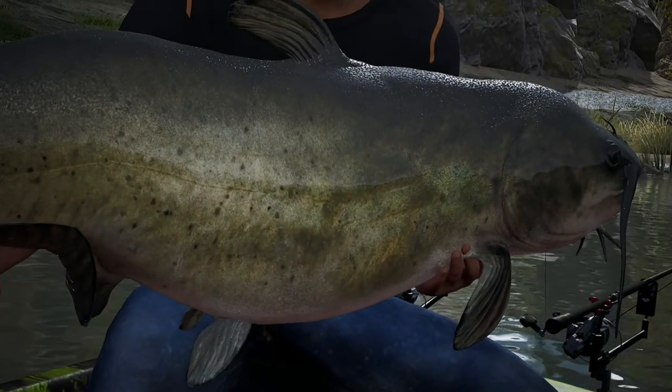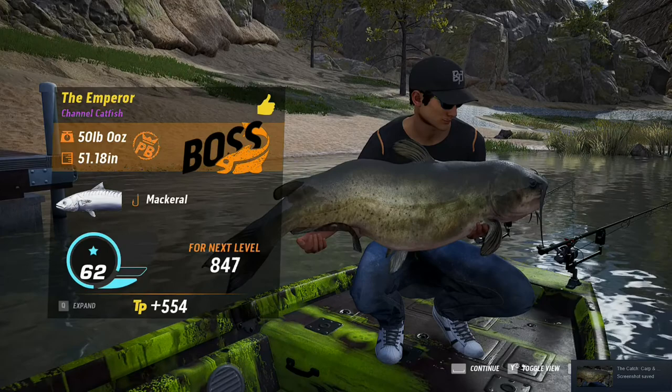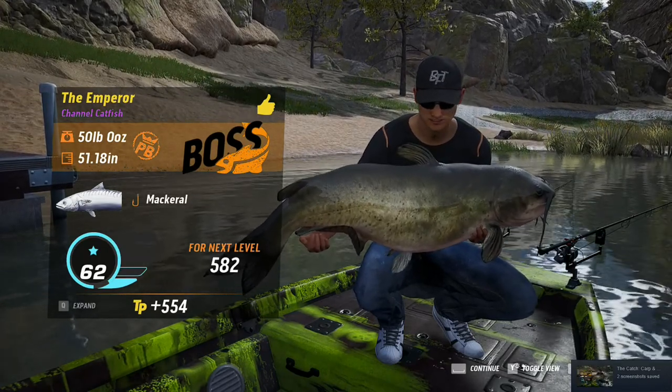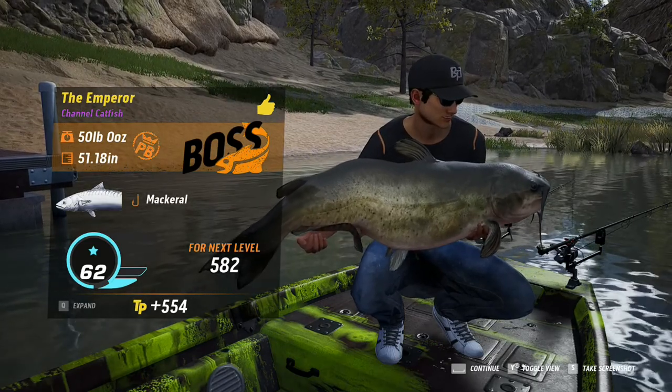And there we are everybody — what a chunk! The emperor. We caught this on the full mackerel in the location next to the clock tower, just a little cove. It's 50 pounds on the nose, and we got that on the mackerel. Thanks for watching everybody, catch you next time, bye bye.